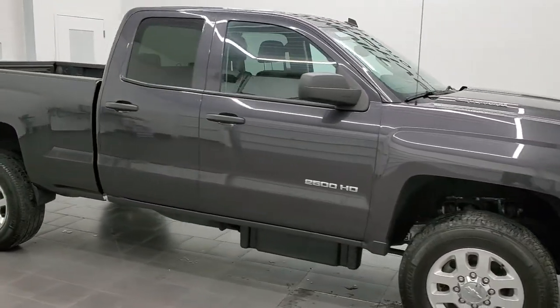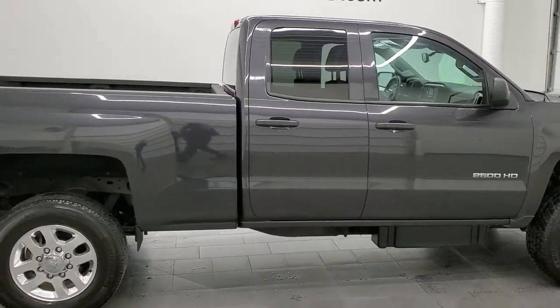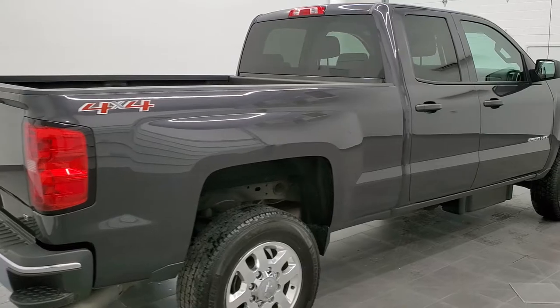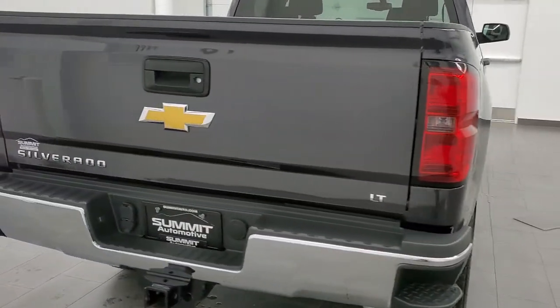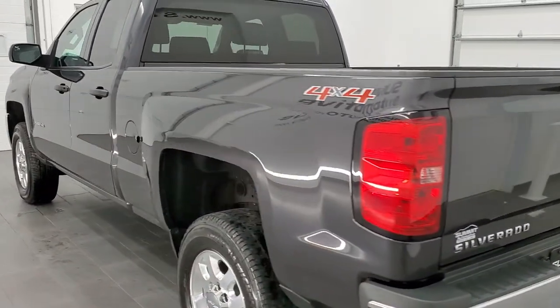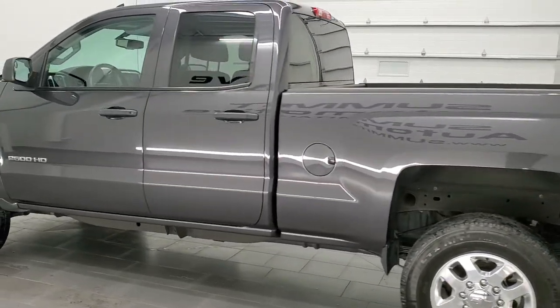This is Brett and this 2015 Chevy Silverado 2500 double cab short box is stock number 12579Z. We are here at Summit Automotive in Fond du Lac, Wisconsin, your new and used heavy-duty truck headquarters.